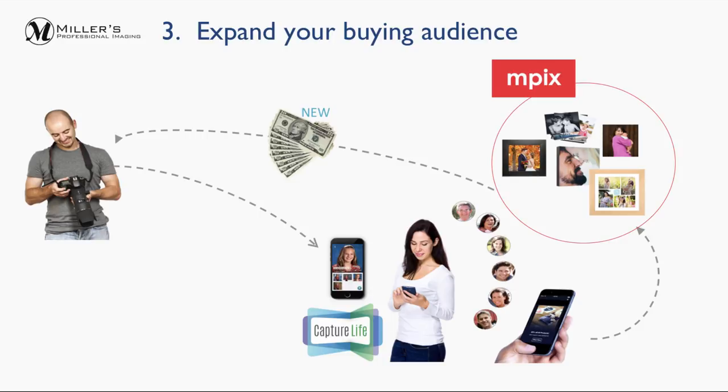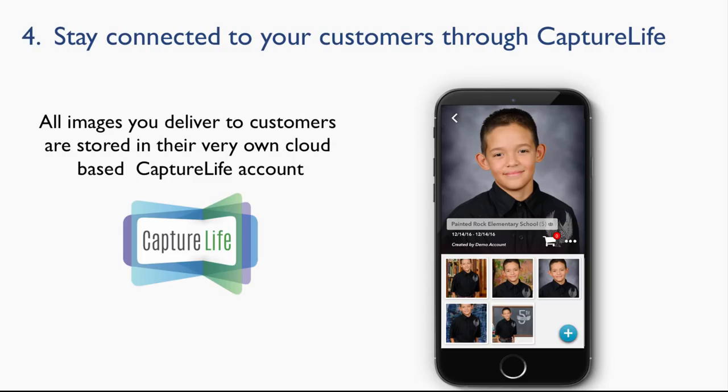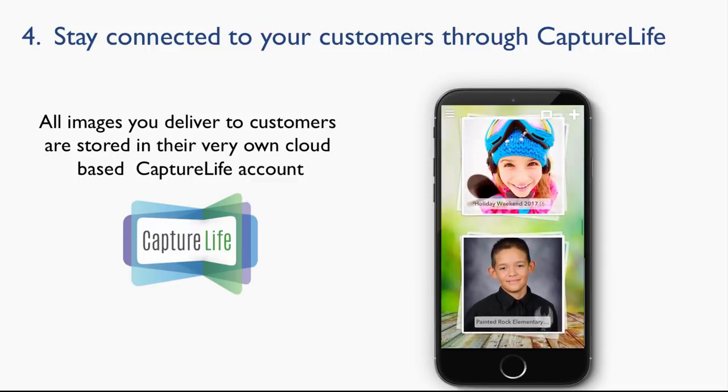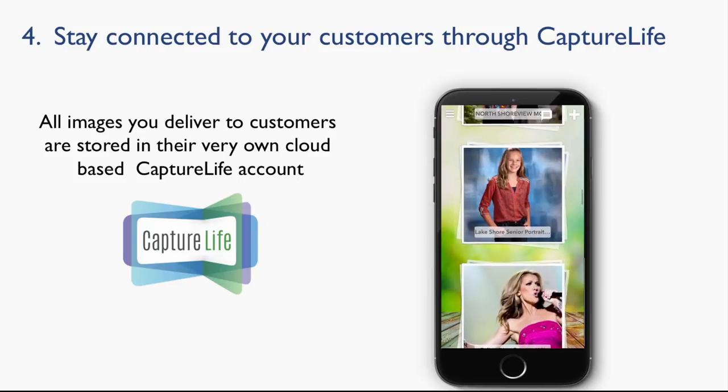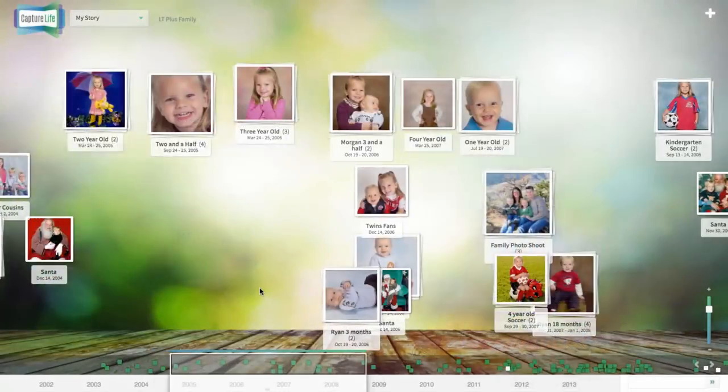4. Stay connected to your customer. All the images from each of your digital deliveries are saved in the cloud within your customer's account. As they buy more and more over time, a timeline builds.